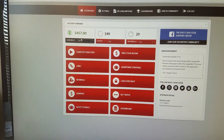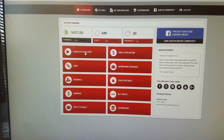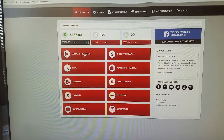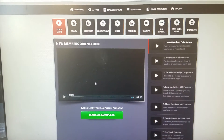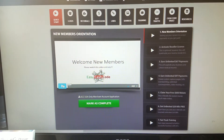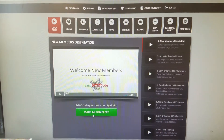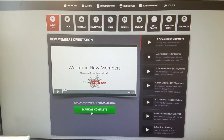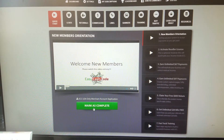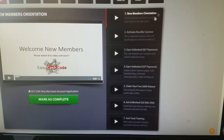When you first get into the system you're going to have to unlock each step. These are all the steps that show you how to get into the system. You're going to get a welcome video from Reginald Stenson, and you have to complete each step. All the training is going to walk you through step by step. Take a closer look on the right — there's a new members orientation with all the steps you'll go through.